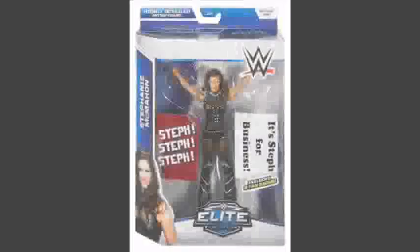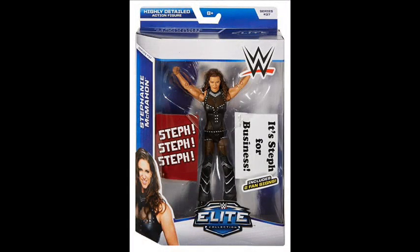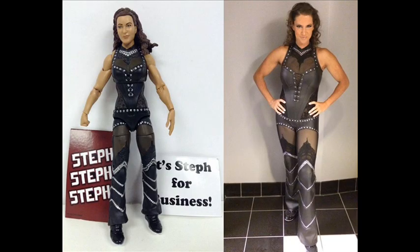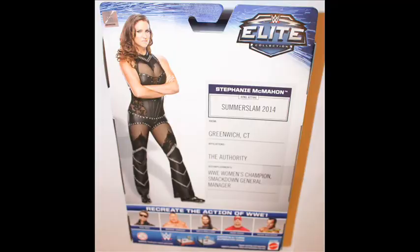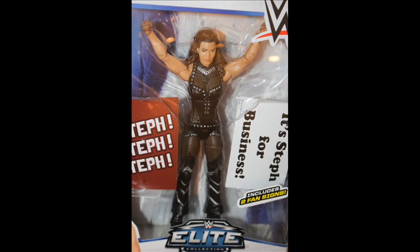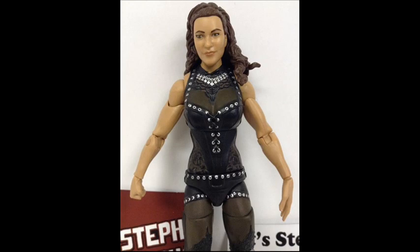Number 9: Stephanie McMahon Elite Series 37. Surprise — the boss's daughter gets one of the best female WWE figures of all time, but in all fairness, it took a while. Steph started appearing on screen in early 99, and this figure was based on her SummerSlam 2014 tights, meaning over 15 years went by until she got a classic figure. A highly detailed design with all sorts of metal holes on a black colored full body suit, this figure definitely looks rockstar.